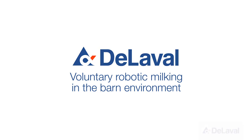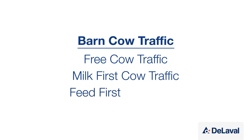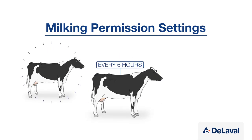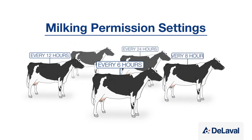When setting up your barn for voluntary milking, there are a range of cow traffic options to choose from, each with its own advantages. The primary factor that determines when a cow is milked is the milking permission settings. The frequency that a cow can be milked is up to you and can be set individually for each cow, depending on her stage of lactation or level of production.